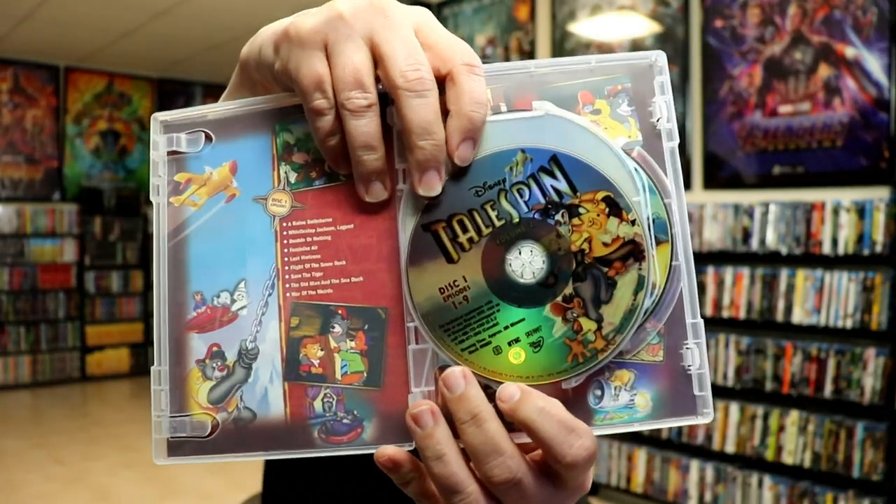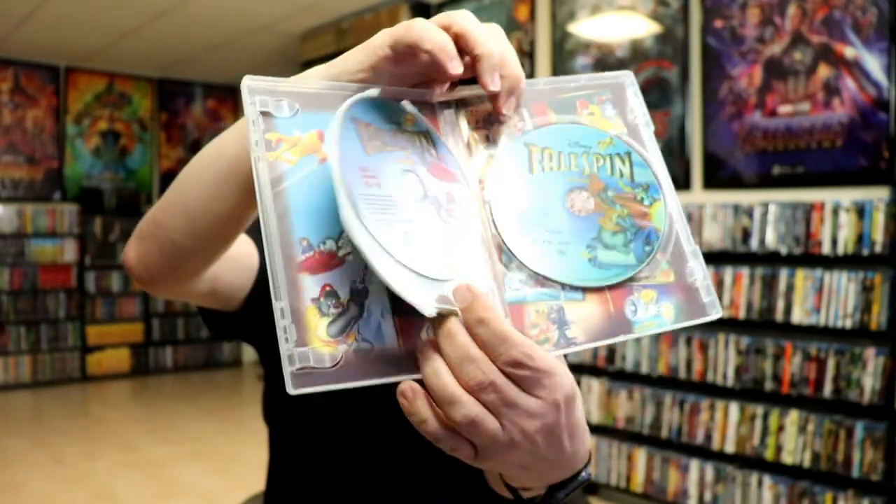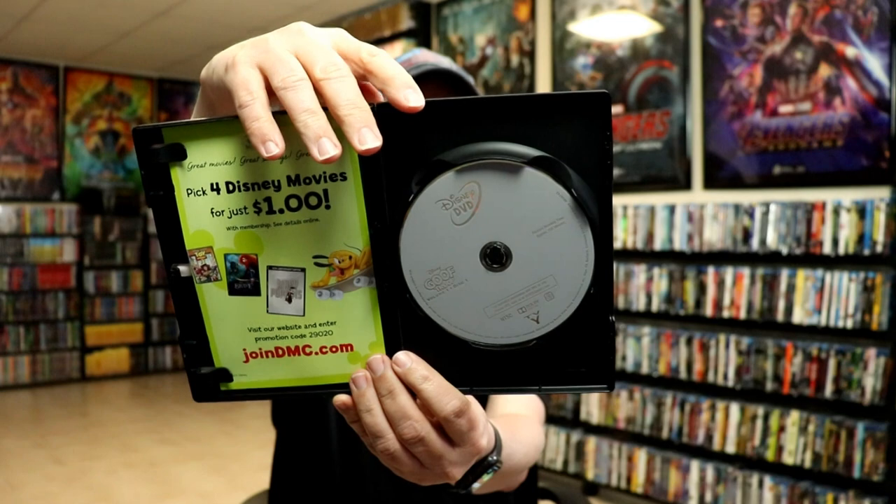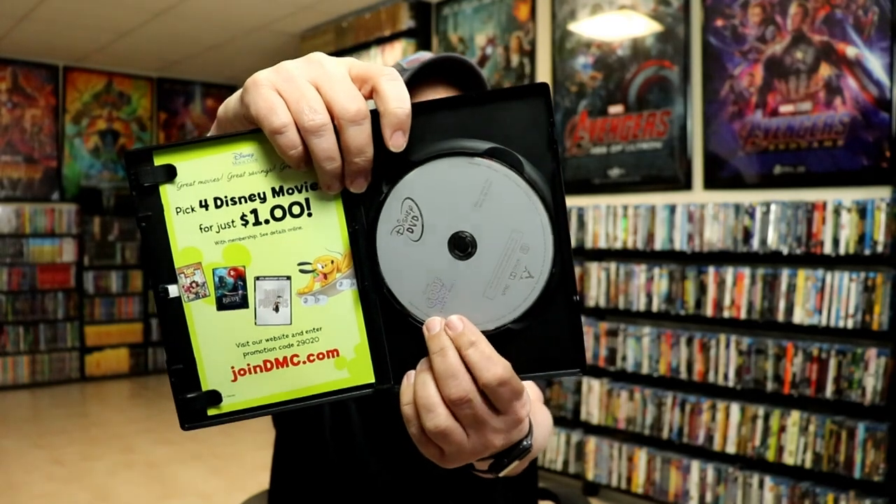TaleSpin Volume 2 has a really nice, very colorful disc art as well. Unfortunately, some of these sets have stacked discs — like this one right here, which has all the discs stacked together with plain old gray discs. That's how some of the disc art looks on those.